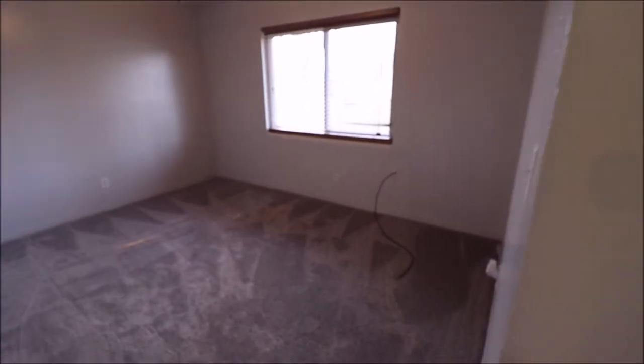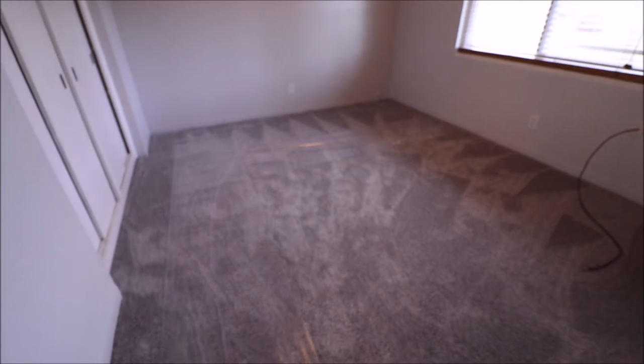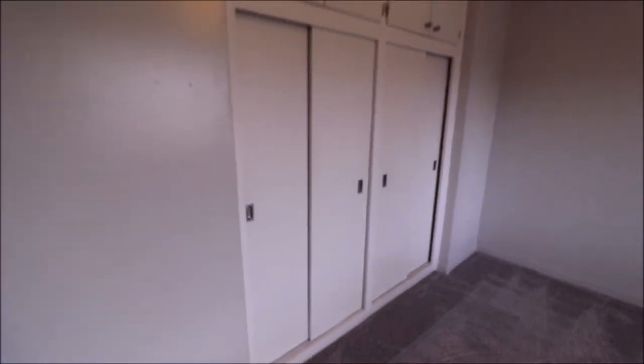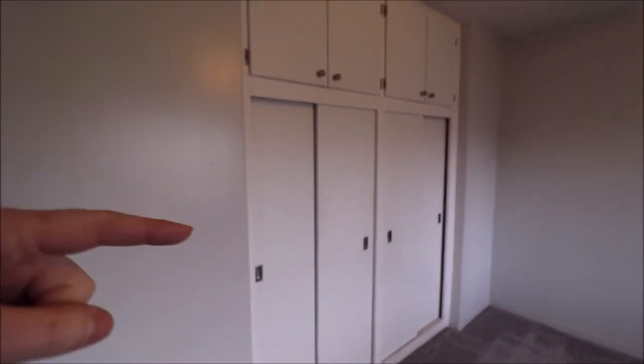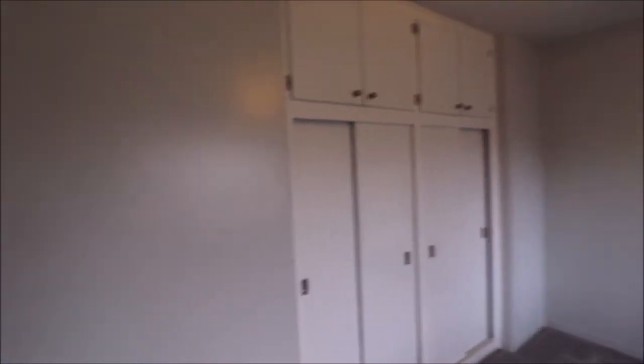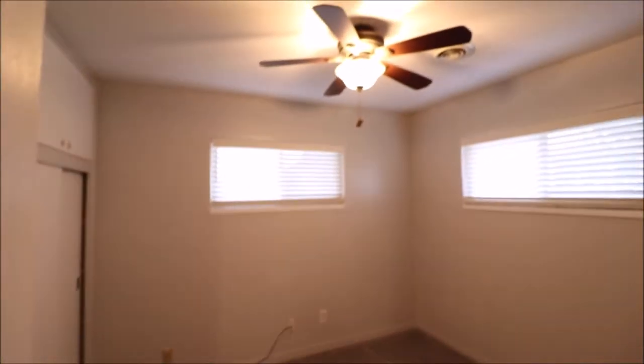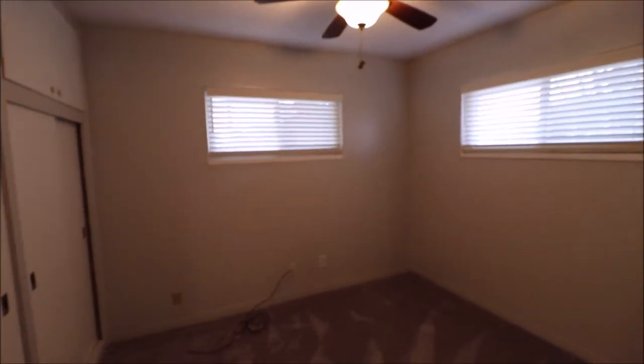We have three bedrooms to look at with a good amount of closet space in all of them. This bedroom is in the back middle of the home — good sized room. Carpet is new throughout, updated windows throughout. The closets are huge — a normal closet stops there, but this one has all that cubby storage up top, and all three bedrooms have this. The doors have all been updated as well.